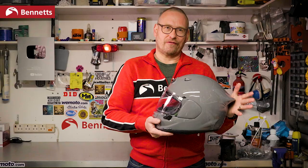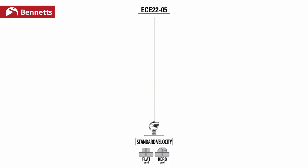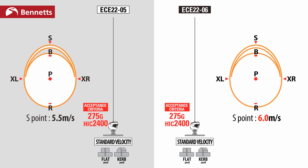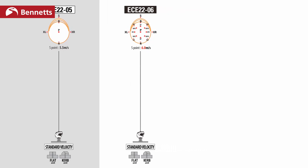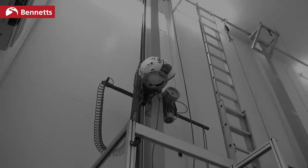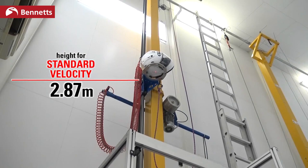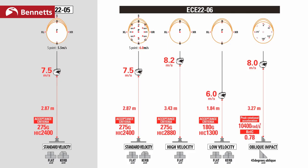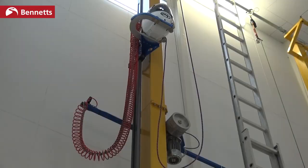ECE 2205 saw helmets drop down onto a flat and a curb anvil at 16.8 mph with a weighted head form inside — that's still in 2206 — and the pass criteria of 275g and head injury criterion of 2400 is the same. But now there are an extra 12 impact points tested. There's also a higher speed test — only gone up by 1.4 mph, but kinetic energy increases with the square of speed so it is more than it seems. The maximum g-force remains 275 but the head injury criterion increases to 2880. There's also a new slower speed test at 13.4 mph where the transmissible g-force drops to 180 and the head injury criterion goes down to 1300.